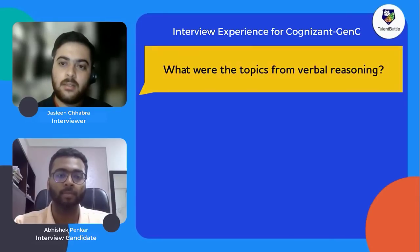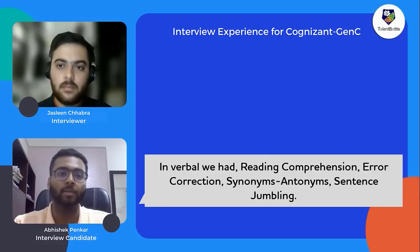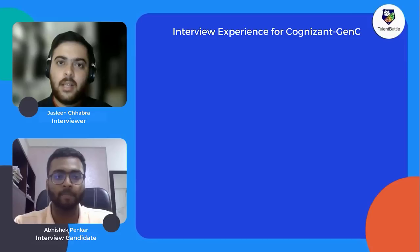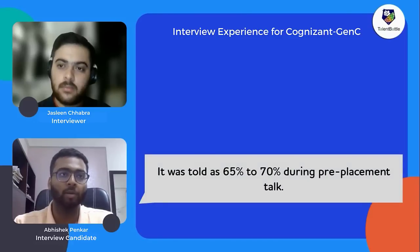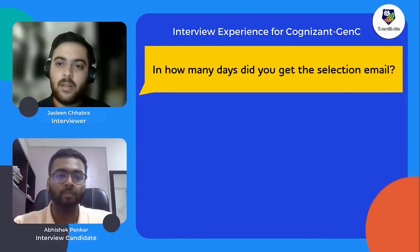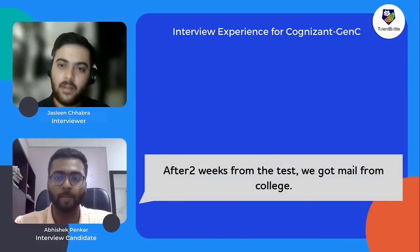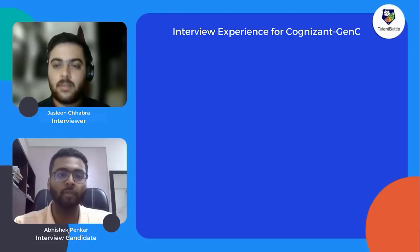For the verbal section, questions included reading comprehension, error correction, synonyms and antonyms, and sentence sequencing — arranging jumbled sentences in the correct order. The passing criteria communicated during the pre-placement talk was around 65 to 70 percent. Results came approximately two weeks after the test via a mail from the college. The test difficulty was moderate and time was sufficient.